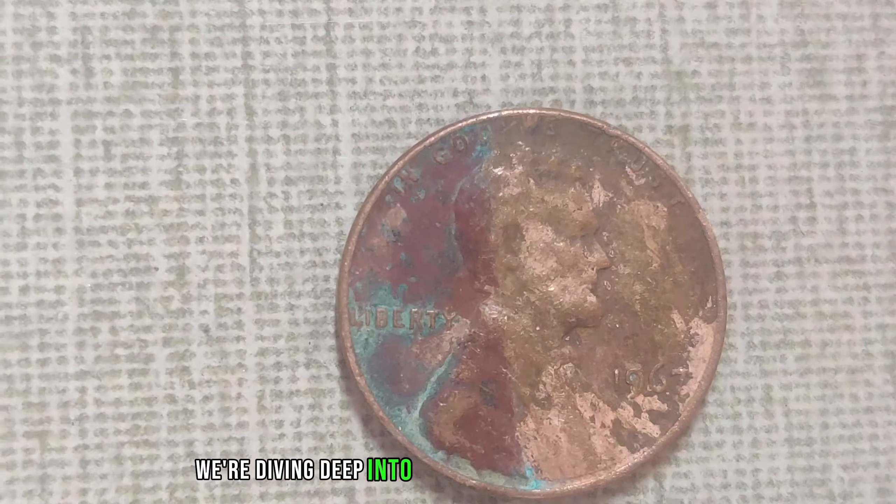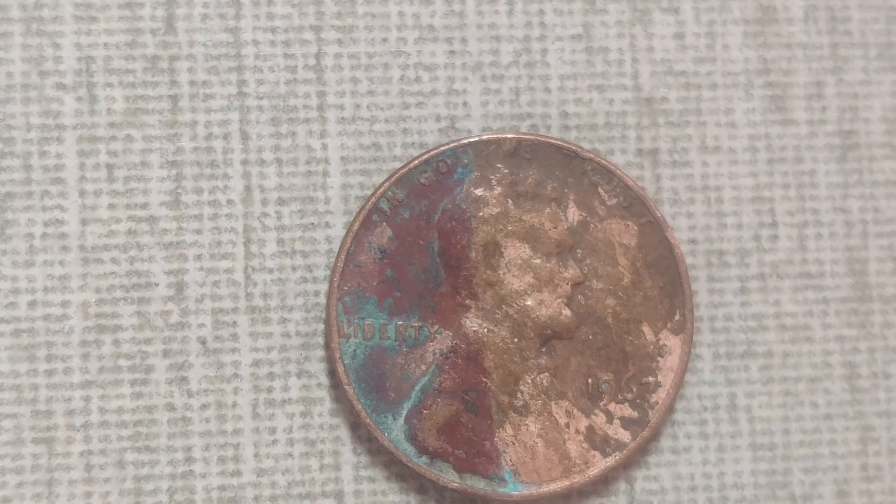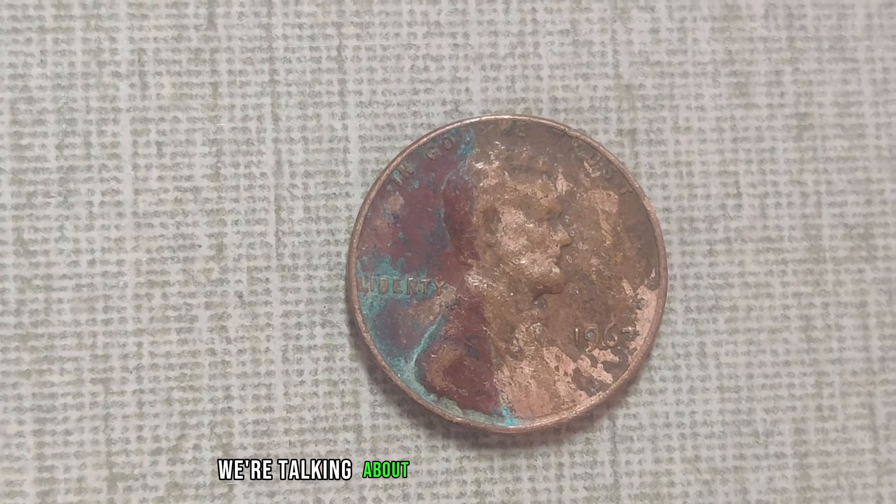Welcome, fellow coin enthusiasts, to another exciting episode of Coin Chronicles. Today, we're diving deep into the world of Lincoln pennies — not just any pennies, but those hiding in plain sight, the ones you might have overlooked, yet hold astonishing value. Some Lincoln pennies, despite their seemingly humble appearance, can be worth a fortune. Stick around as we uncover the secrets behind these hidden treasures.